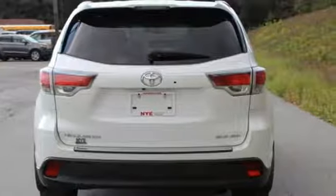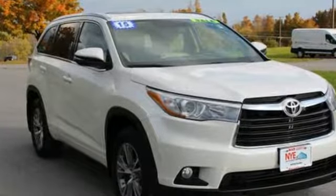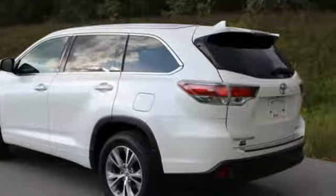Features include integrated navigation system with voice activation, power heated mirrors, front heated leather bucket seats, auto dimming rear view mirror, and smart key.